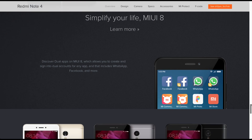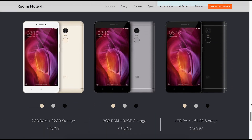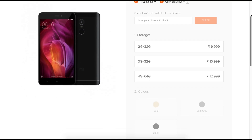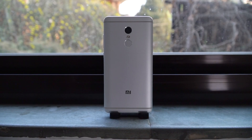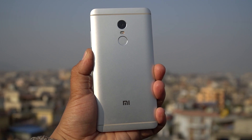Xiaomi is currently selling three variants of the Redmi Note 4. The base model has 2GB of RAM and 32GB of storage, then there is a variant with 3GB of RAM and 32GB of storage, and the most interesting model has 4GB of RAM and 64GB of storage — all of which come under $200. I will leave the links in the description below. That's it for this video, guys. We will be coming up with more content pretty soon, so you guys have a great day.